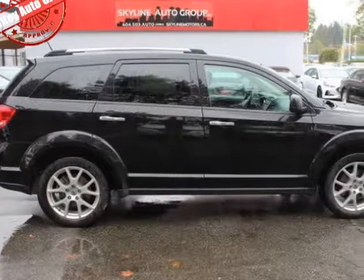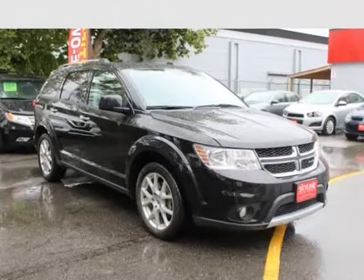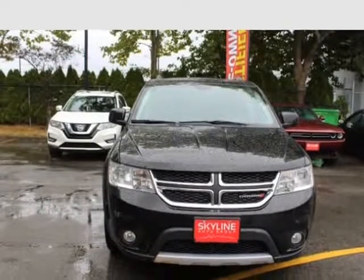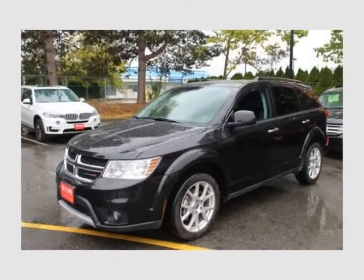This 2018 Dodge Journey is brought to you by Vali Auto Group. It features a 3.6L Pentastar VVT V6 engine, automatic transmission with AutoStick sequential shift control and oil cooler, and full-time all-wheel drive.